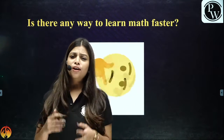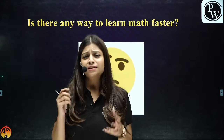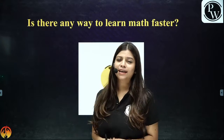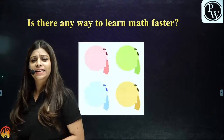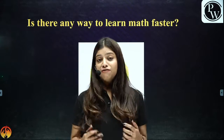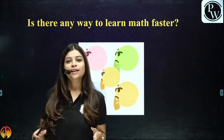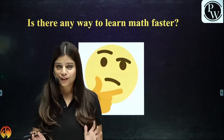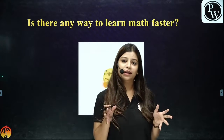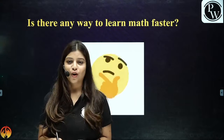In our entire life we have always struggled, but there might be some technique that makes maths learning faster. You might have also wondered if there were some techniques with easy and faster ways to learn maths. So let us start, and let me tell you some important things which we should keep in mind while studying and learning maths. When it comes to learning certain things properly, there are no shortcuts.